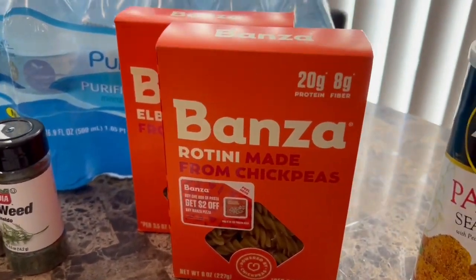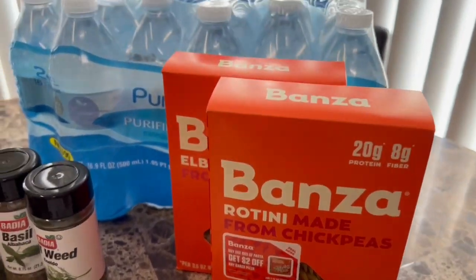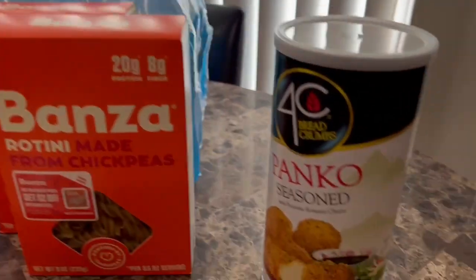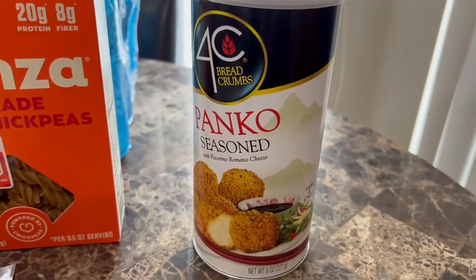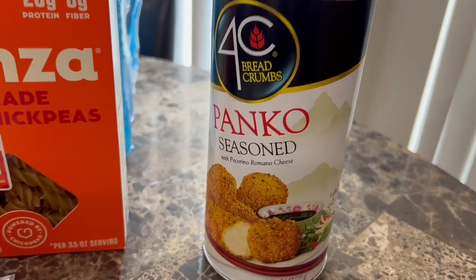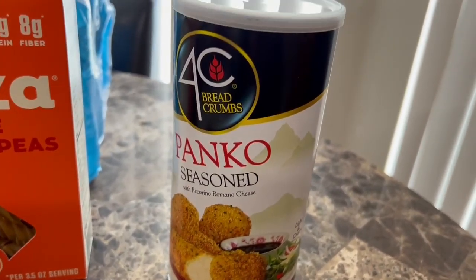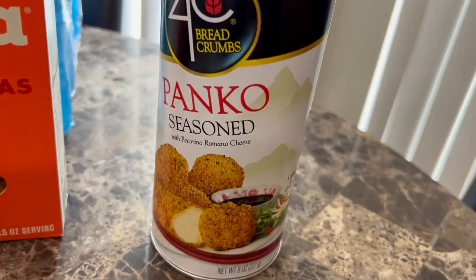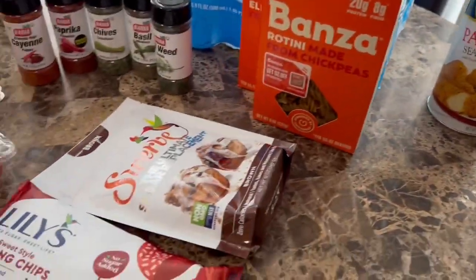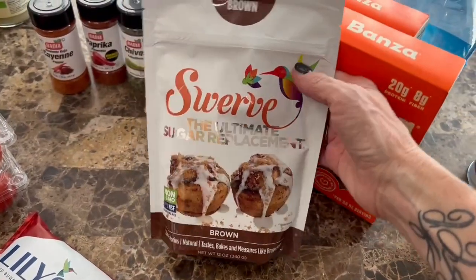I got Jordan some more of these pastas she really likes — they were buy one get one free and also on the Ibotta app, so sometimes you get the double discount because there are two on your receipt. For the zucchini parmesan, I'm going to do half with pork rinds for myself and the other half for Jordan since she doesn't eat meat. I got her some panko seasoned bread crumbs, and I'll have to do it in two separate dishes because she doesn't want her food touching anything with meat in it.